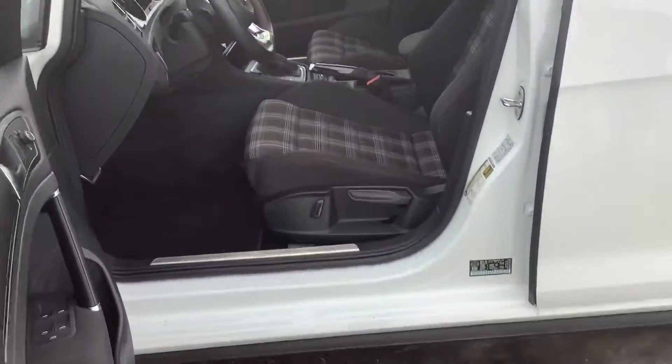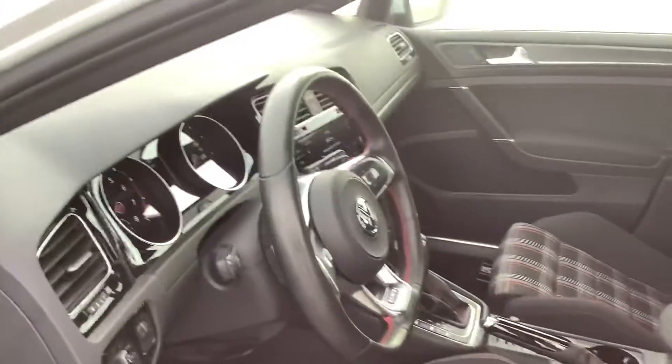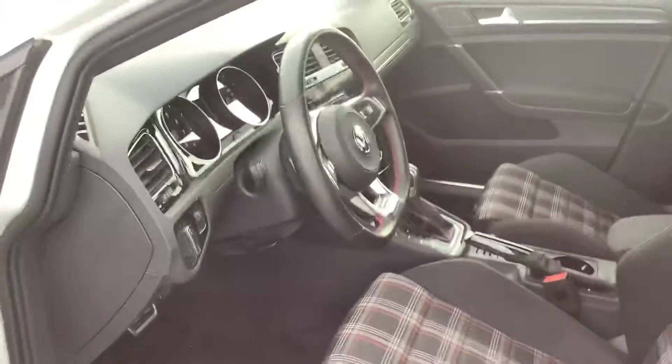You're also going to have a beautiful two-tone plaid interior. Volkswagen's very famous for this. It looks absolutely sharp — you get the red stitching all throughout.